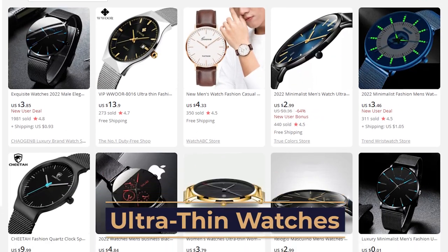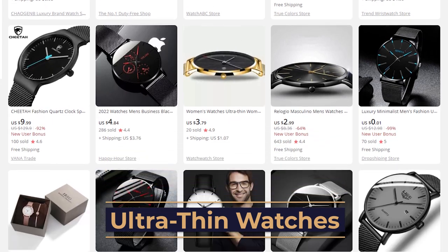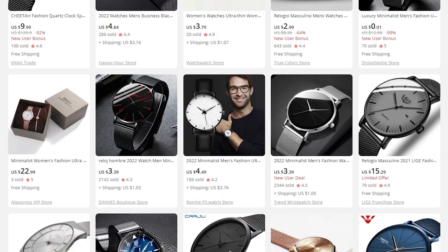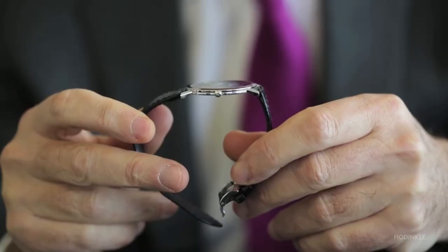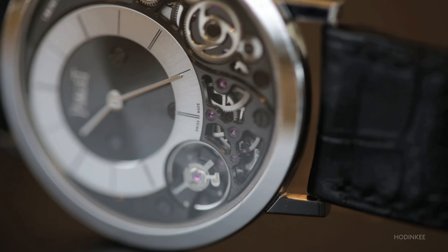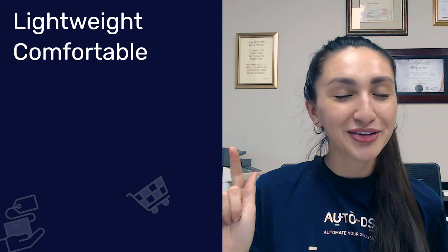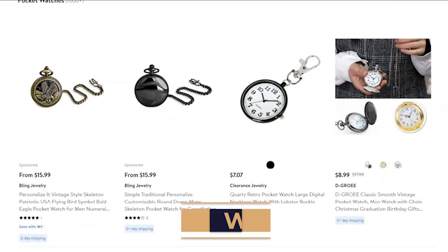Up next, we have ultra-thin watches. Ultra-thin watches have become much more trendy as of late due to their sleek and minimalistic look. These watches are often below 9mm in thickness, giving you a completely different feel than the classic bulkier watches on the market. The key features include being lightweight, comfortable, and versatile. They're timeless and classic products that will definitely grasp the attention of any watch lover.